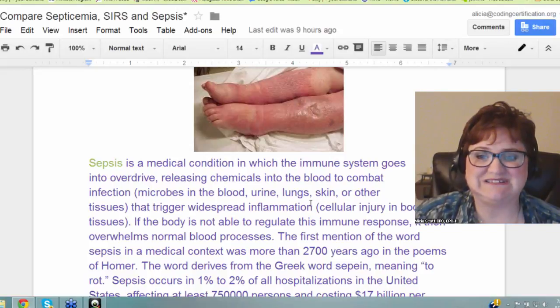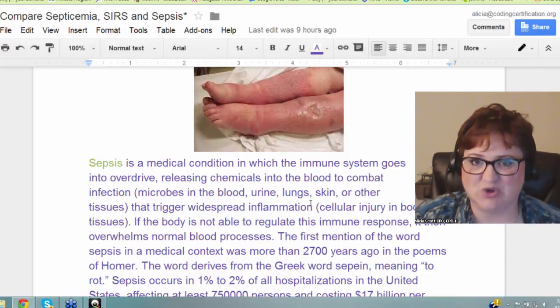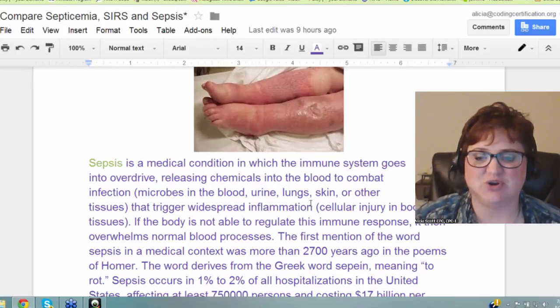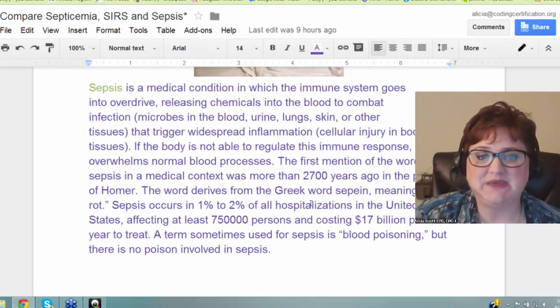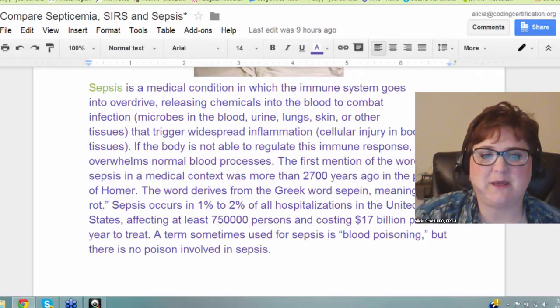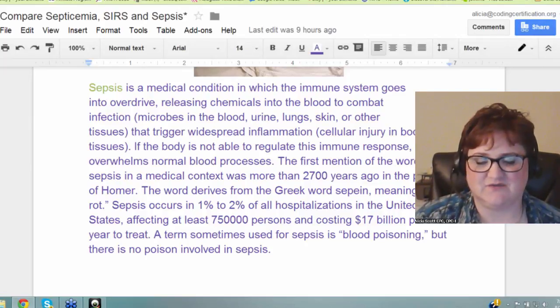The first mention of the word sepsis in a medical context was more than 2,700 years ago in the poems of Homer. The word derives from the Greek word 'sepion,' meaning to rot, and that's exactly what happens. Sepsis occurs in 1–2% of all hospitalizations in the United States, affecting at least 750,000 persons and costing $17 billion a year to treat. A term sometimes used for sepsis is blood poisoning, but there's no poison involved in sepsis.